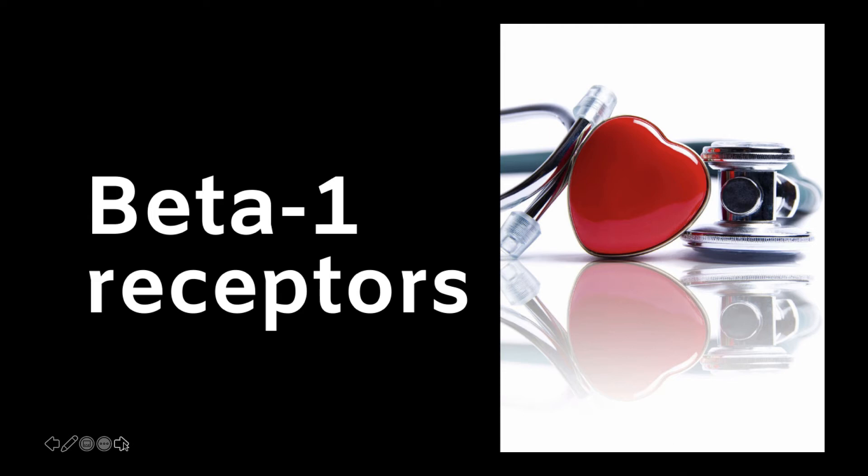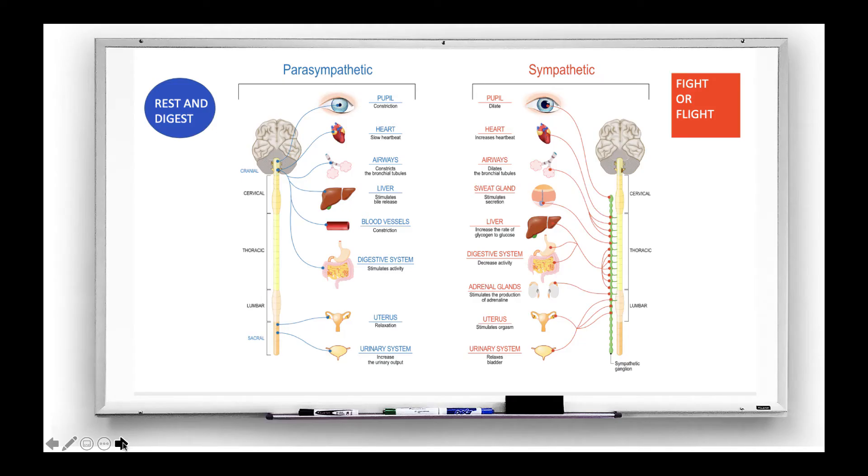Beta-1 receptors. In order to understand beta-1 receptors, we need to review the autonomic nervous system with its opposing sympathetic and parasympathetic systems. Sympathetic is your body's natural response to either fight or flight, and parasympathetic is where it chooses to rest and digest.